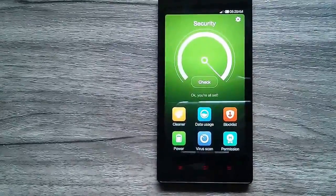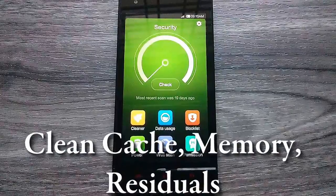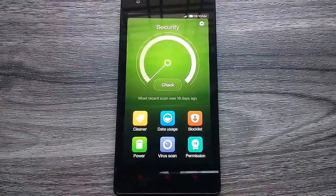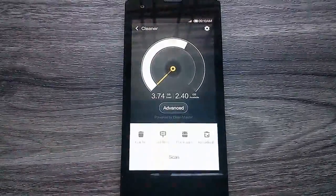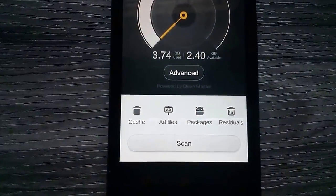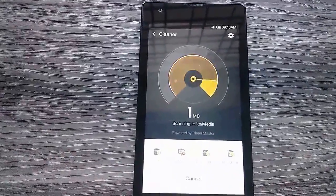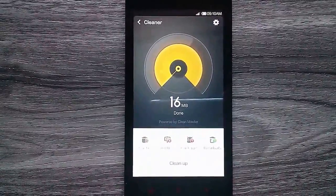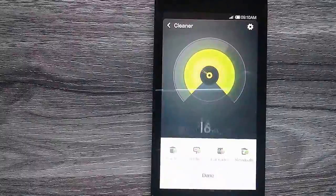The security plugin also includes a cleaner function which cleans out cache, file packages, and other residual files. Just tap on cleaner and click on scan — it will automatically scan for junk and residual files. Then just hit clean up and it will clean them up.